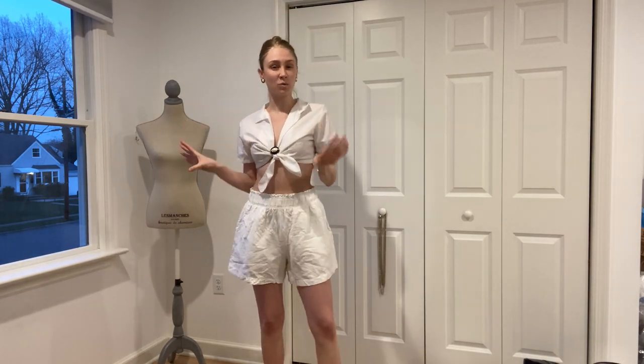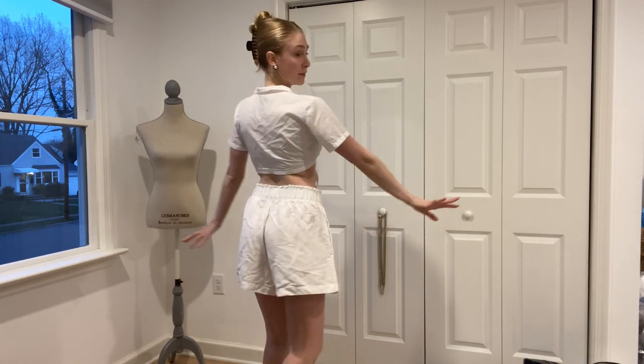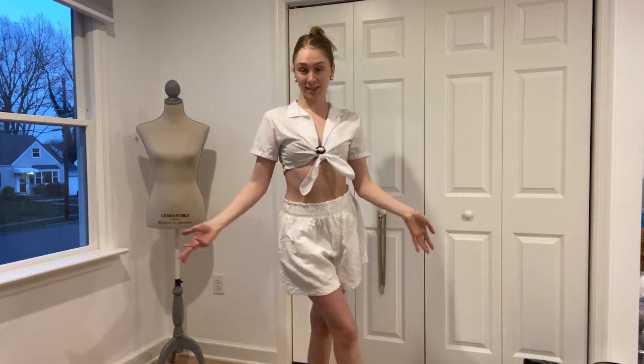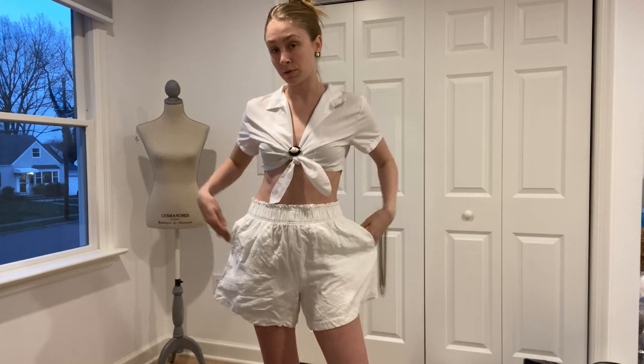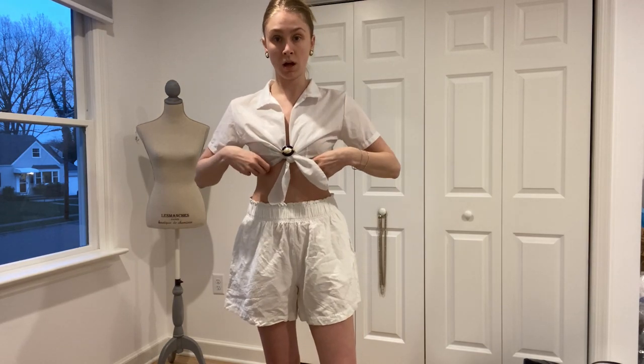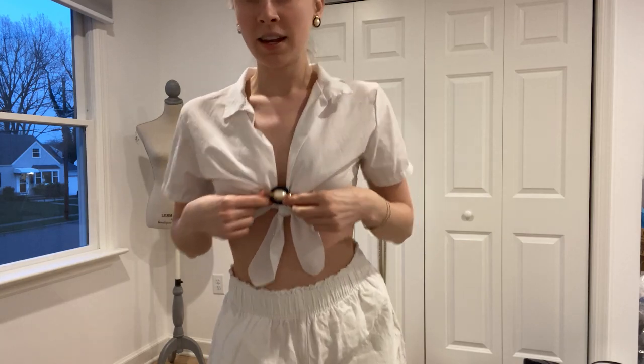If you're going on a day date and want to be comfortable because it's a little warmer out but still look put together, something simple like this thrifted outfit: H&M linen shorts thrifted from Goodwill, this tie cropped top with a collar, again thrifted from Goodwill. I accessorized with some very fancy-looking jewelry — these earrings that match the brooch, which were also thrifted.